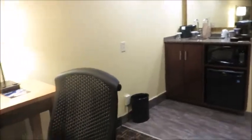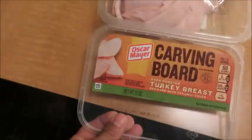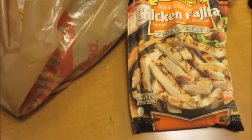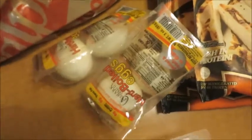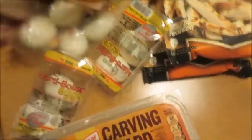I just checked into my hotel and I want to show you what I got to stay on track for meal prep while traveling. I got some turkey breast Carving Board turkey, some baby spring mix, grilled chicken breast with only two grams of fat that was buy-one-get-one free, and my own hard-boiled eggs for $1.99, plus some fat-free dressing.